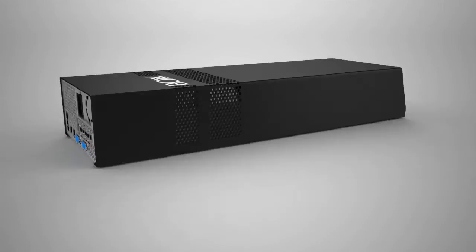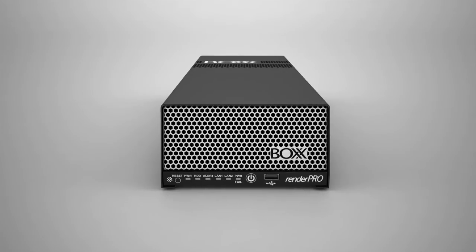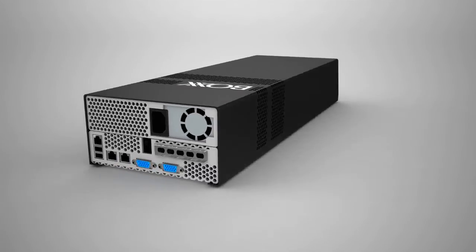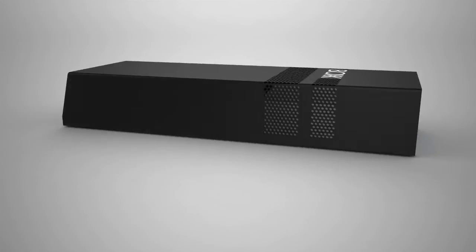Combine that with a portable dual Intel Xeon Render Pro for offloading rendering or simulation jobs, and you'll have the ultimate one-two punch that enables you to accomplish any task from anywhere.